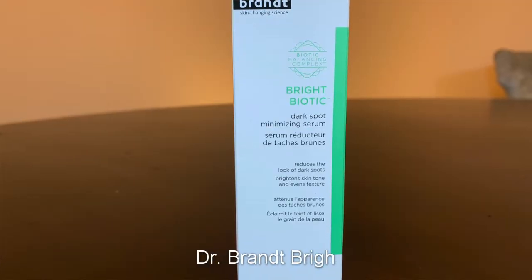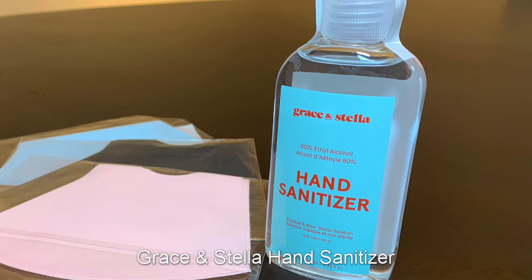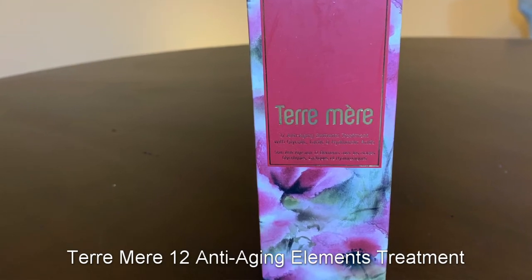So for the add-ons, I got the Bright Biotic Dark Spot Minimizing Serum, so I can get rid of the funky little freckles that I don't like that are on my face. I also got hand sanitizer by Grace and Stella, because we all need that right now. The next thing I got was the Taramara 12 Anti-Aging Elements Treatment, and I love this stuff. This is the second time I've ordered it — the first time I got it with the box.